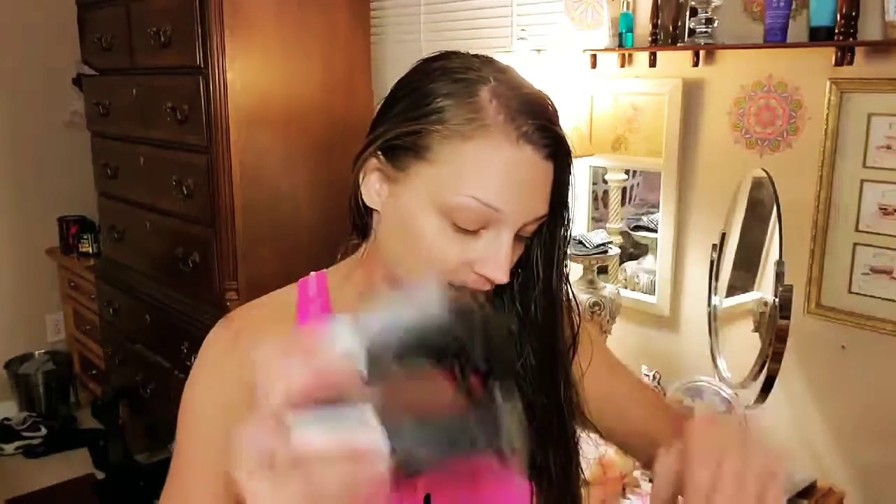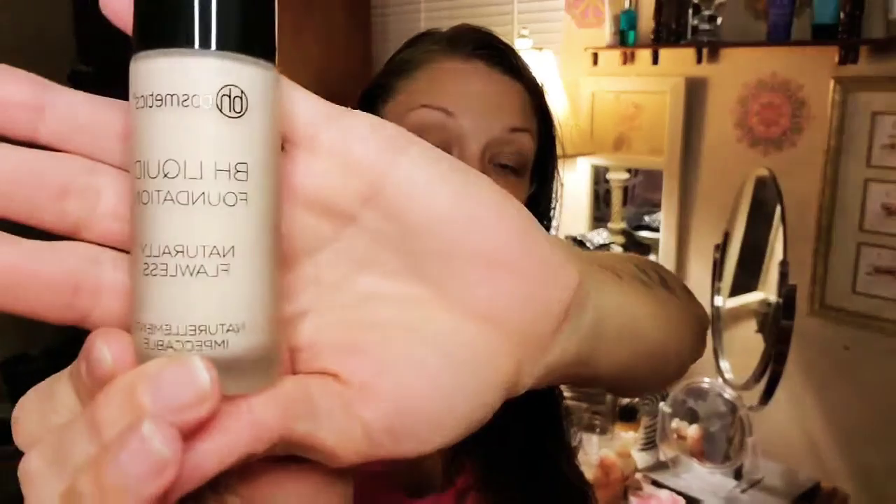I got a couple other things here I haven't looked at yet, so let's go ahead and check these out. This is BH liquid foundation, Naturally Flawless, in the color Ivory. I've never had BH Cosmetics foundation before — or BH Cosmetics anything, actually.